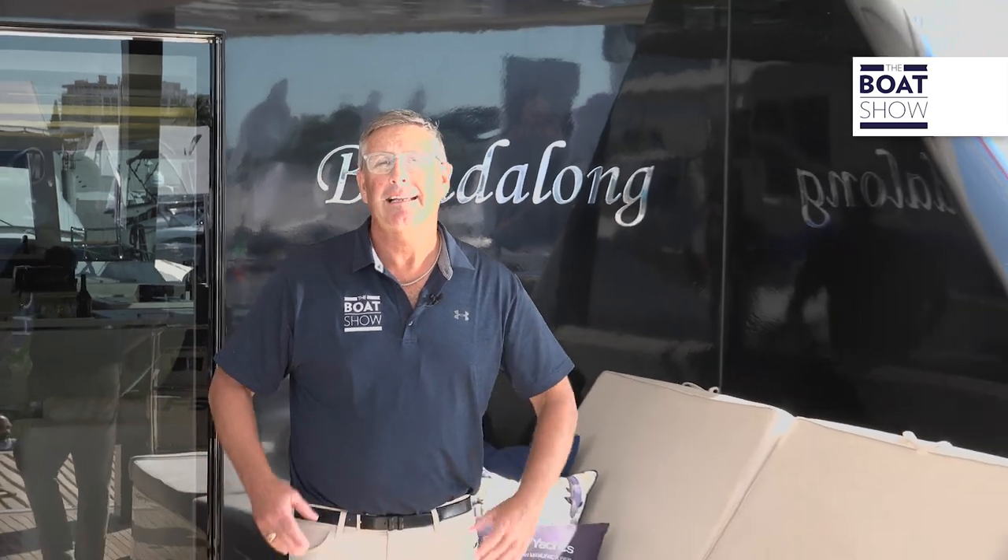What an incredible 80 Sunreef — absolutely spectacular. The space, the design elements, the storage, the speed under sail — it has everything you need for a wonderful experience. I'm ready to pop some champagne, throw the lines, and head to the Bahamas.